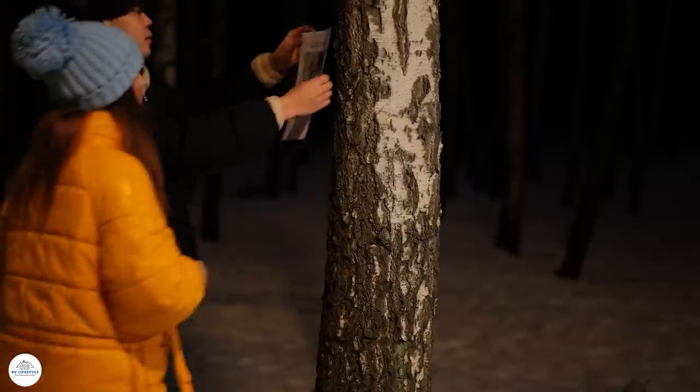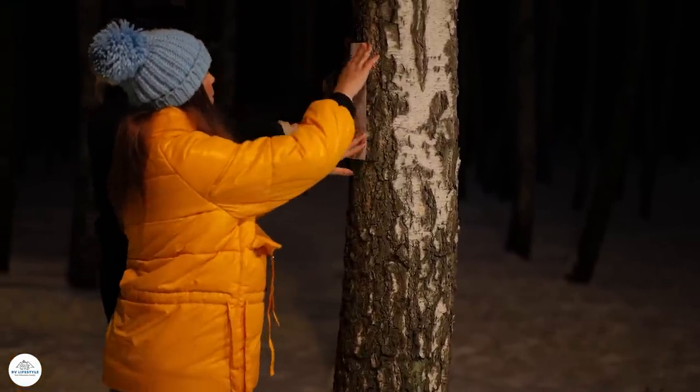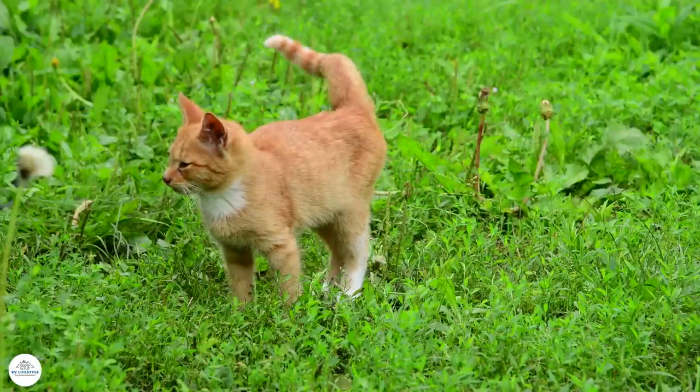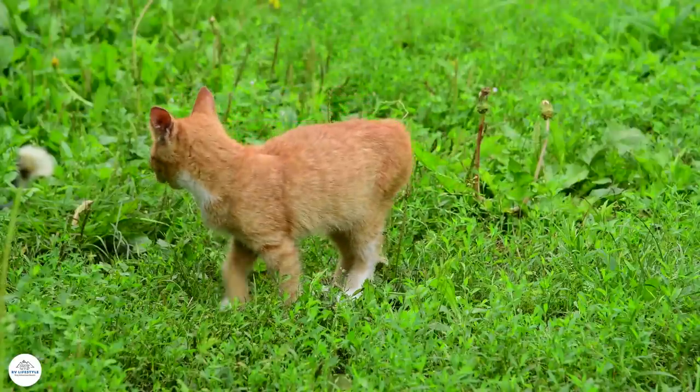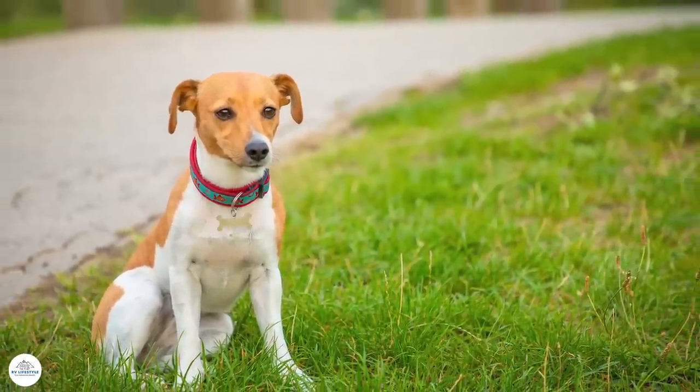When we travel with our pets it can really ruin a trip if a dog runs away, and we hear these reports almost weekly — dogs running away while on an RV trip. We're going to introduce you to someone who can tell you what to do if that happens.